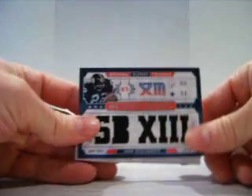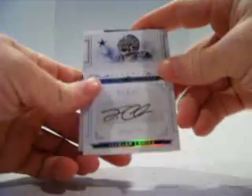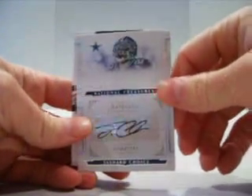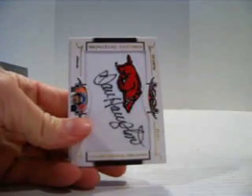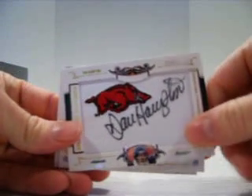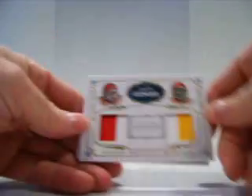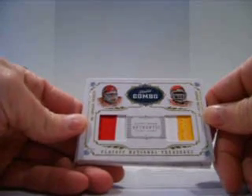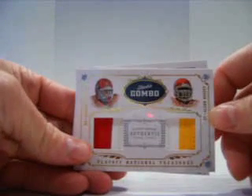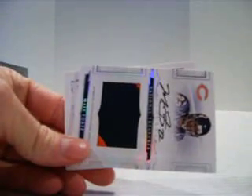For the Steelers, John Stallworth six-piece jersey, numbered out of 25, 18 of 25. For the Cowboys, it's a shard choice auto, numbered out of 99. For the Bears, Dan Hampton manufactured patch auto, out of 25. For the Chiefs, Jamal Charles and Glenn Dorsey dual patch, two-color, two-color, numbered out of 25.